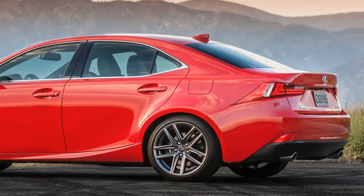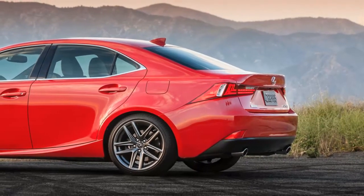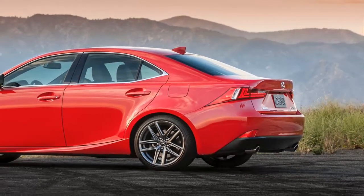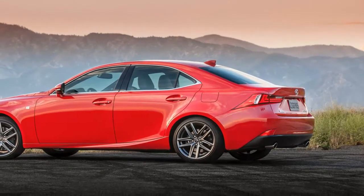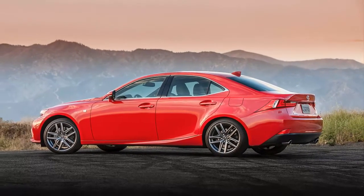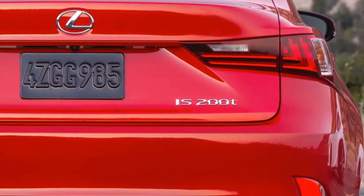This makes Lexus's choice to serve similar customers with a lower-output V6 model one remaining bit of weirdness. That said, the IS 300's 3.5-liter V6 makes 255 horsepower and 236 lb-ft of torque, which is more than both the old IS 250's 2.5-liter V6. And if more power is needed, the range-topping IS 350 AWD with its 306 HP 3.5-liter V6 remains available.